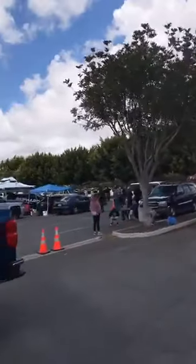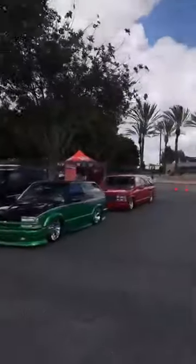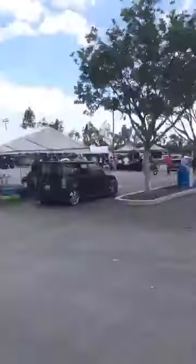Over here is the sound area — we passed by that when we first walked in. So now we're hitting the place where we didn't cover before. There's the stage.